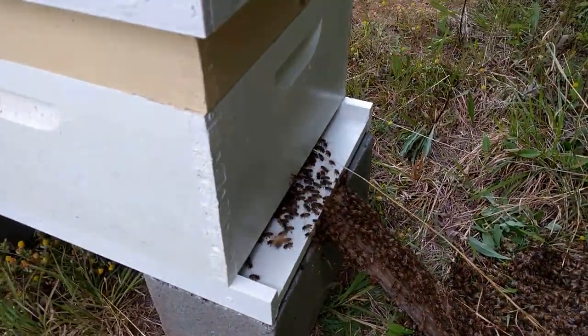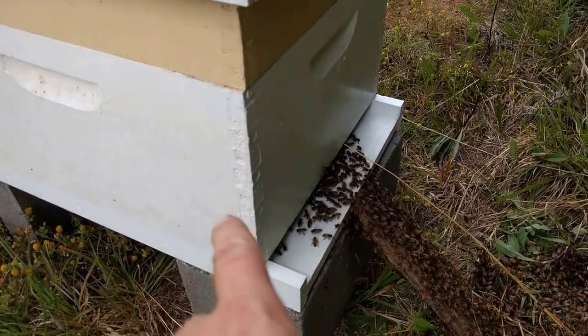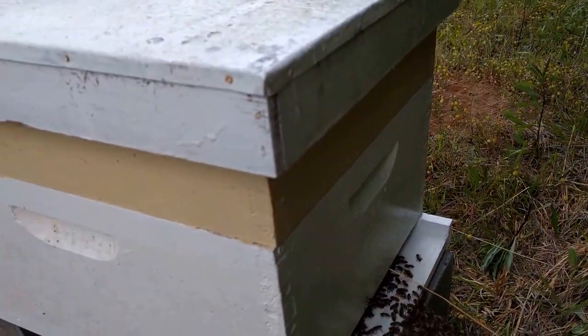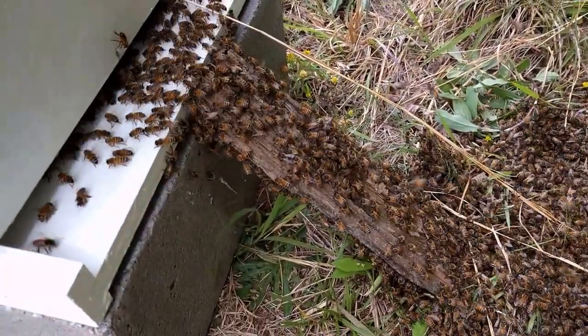So we put a deep super and a shallow super. The deep has one drawn-out frame, and on the shallow we've got three frames of honey. Look at them marching up that ramp.